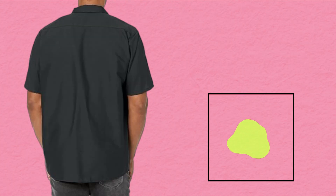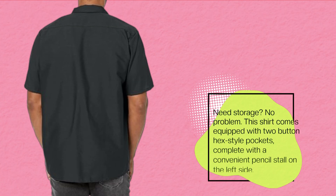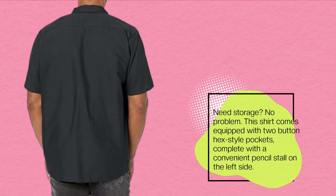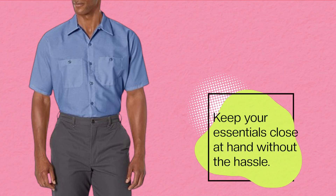Need storage? No problem. This shirt comes equipped with two button hex-style pockets, complete with a convenient pencil stall on the left side — keeping your essentials close at hand without the hassle.